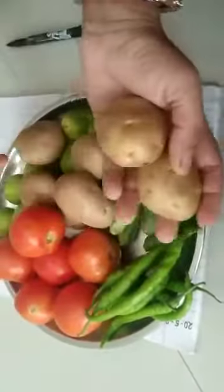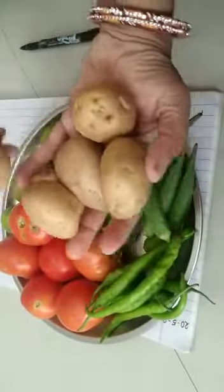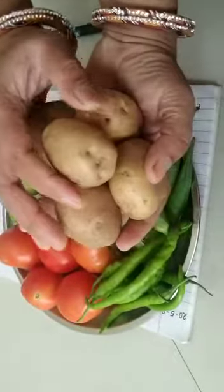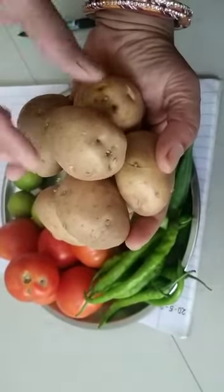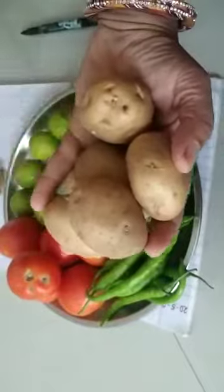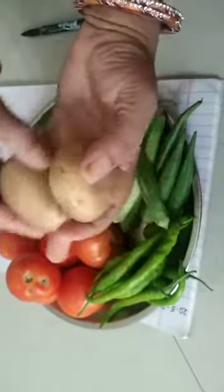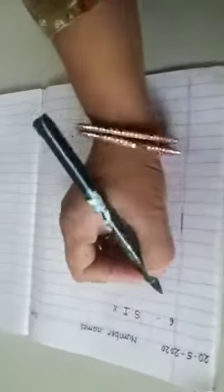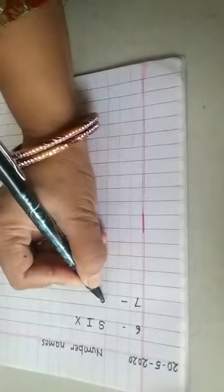I am counting the potatoes: one, two, three, four, five, six and seven. So how many potatoes am I having? I am having seven potatoes. Once again: one, two, three, four, five, six, seven. So I am writing here seven.